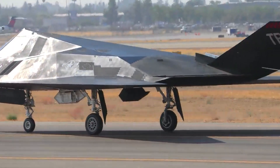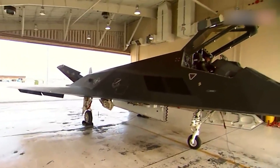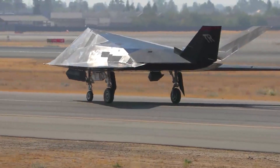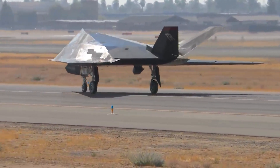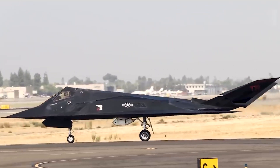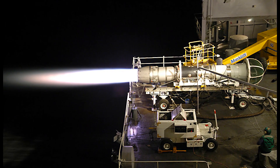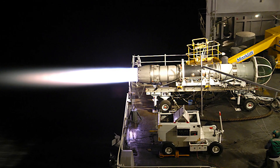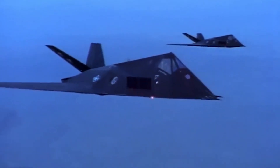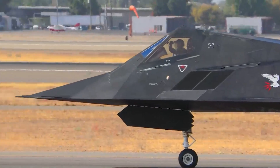The length of the Lockheed F-117 aircraft is 20.08 m. Height: 3.78 m. Wingspan: 13.2 m. Weight: 24,721 kg empty, 52,163 kg maximum takeoff weight. Engines: 2x General Electric F404-F1D2 with a thrust of 39.1 kN each. Maximum speed: approximately 993 km/h, Mach 0.92. Range: approximately 1,100 km. Crew: 1 person.